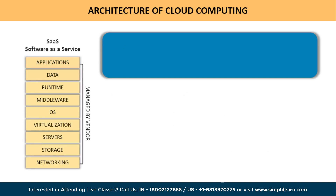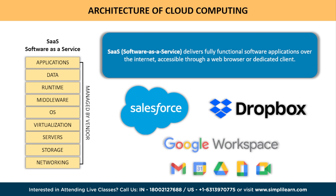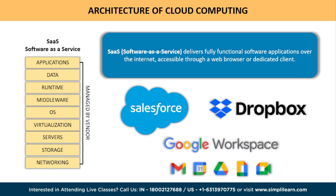Finally, we reach the pinnacle of cloud computing architecture: Software as a Service. This layer delivers fully functional software applications over the internet, accessible through a web browser or dedicated client. SaaS eliminates the need for users to install and maintain software locally, providing convenience and scalability. Well-known SaaS providers include Salesforce, Dropbox, and Google Workspace.